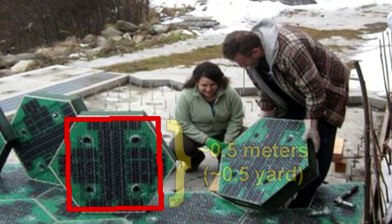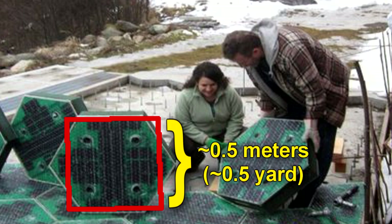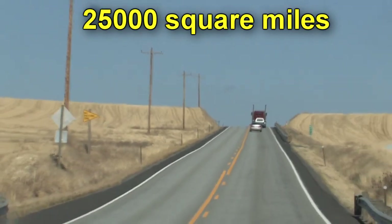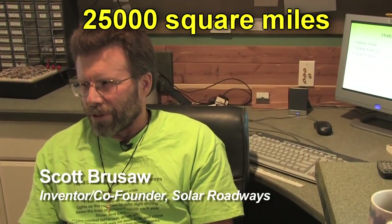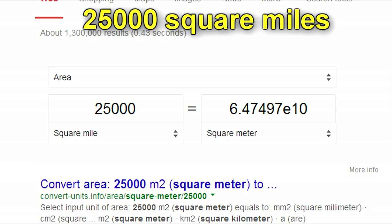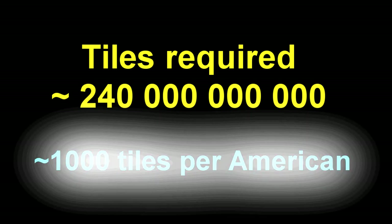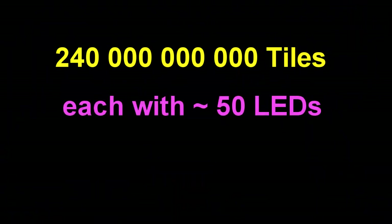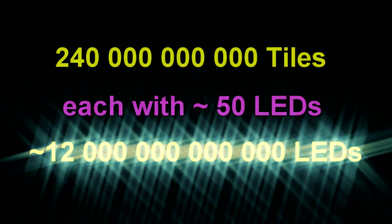Let's say these panels are about half a meter by half a meter — that's about a quarter of a meter squared, so it takes about four of them to give you one square meter of road surface. The target of this project was to pave all of the blacktop surfaces in America. There are 25,000 square miles of road surfaces, parking lots, and driveways in the lower 48 states — that's 60 billion square meters, or about 240 billion tiles. Each one of those tiles has about 50 LEDs, which means there are about 12 trillion multicolored LEDs in the road surface alone.